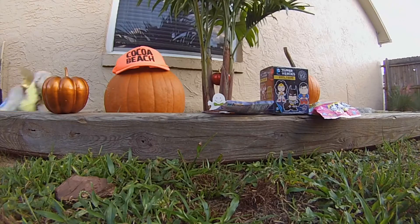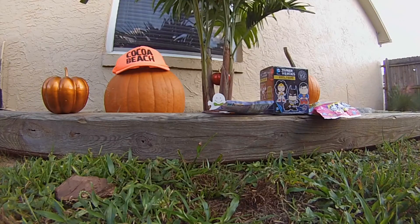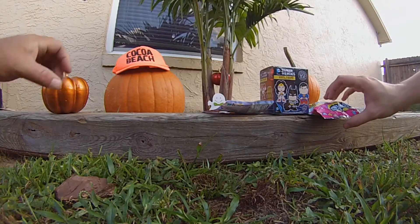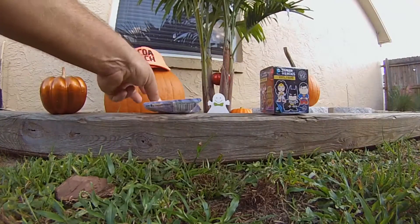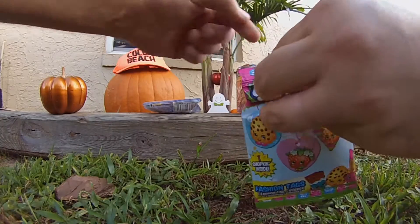Welcome back toy players! I'm Toy Player A, Toy Player B, Toy Player C. We're coming at you from a destination and we are gonna have some fall festival fun. We have different prizes here to open!